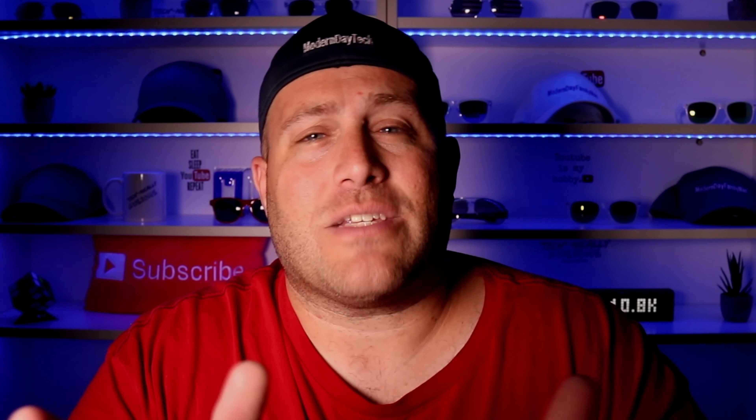Welcome back, guys. My name is Eric, and you're watching Modern Day Tech, where tech is more than just cool — it is technically awesome. You become technically awesome yourself by hitting the notification bell.